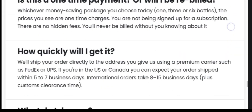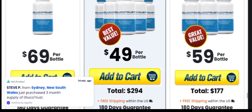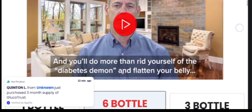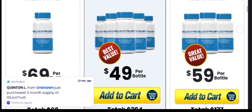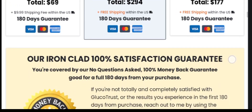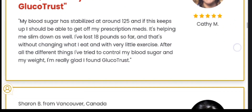It promotes deep sleep and healthy eating habits. It promotes keeping blood sugar levels in the normal range. It promotes natural weight loss by suppressing appetite and food cravings. It contains no harmful or chemical ingredients and is entirely natural. The elements in GlucoTrust improve insulin efficiency to stabilize blood sugar levels. GlucoTrust also improves the immune system and maintains appropriate blood sugar levels.